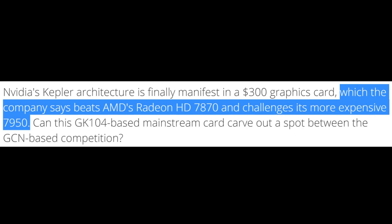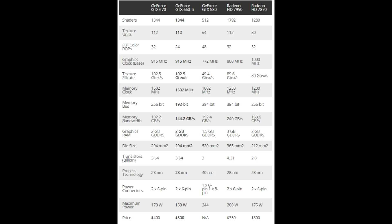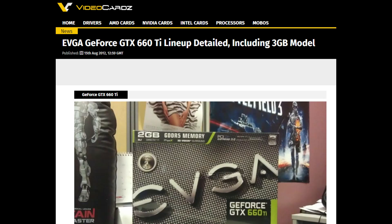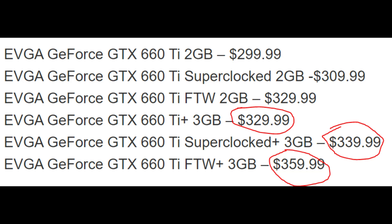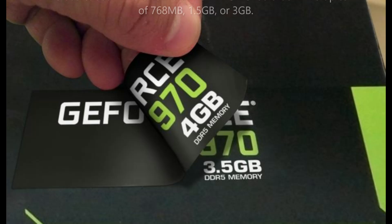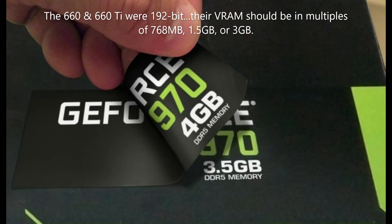wanted to position the 660 Ti as a $300 card that is an alternative to the more expensive 7950, despite the performance clearly not being there. But that didn't deter Nvidia — they slapped an extra gigabyte on the 660 Ti in some models and directly priced it against the 7950. This extra gigabyte actually helped it more than it usually would on a card, because it made up for the awkward GTX 970-like segmented memory system that really hampered performance